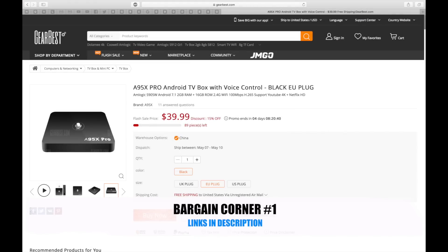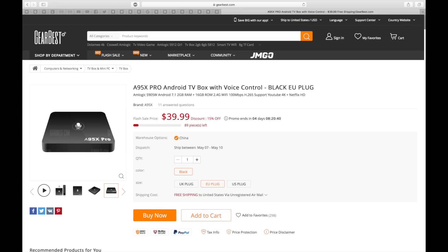Today I've come across an exciting new Android TV box called the A9 5X Pro, and this box is running the official Android TV OS and supports voice control. You can pick this up right now for 39 US dollars or 29 pounds in the UK. I've already ordered one to review on the channel — well actually I've ordered two, another one for a friend.